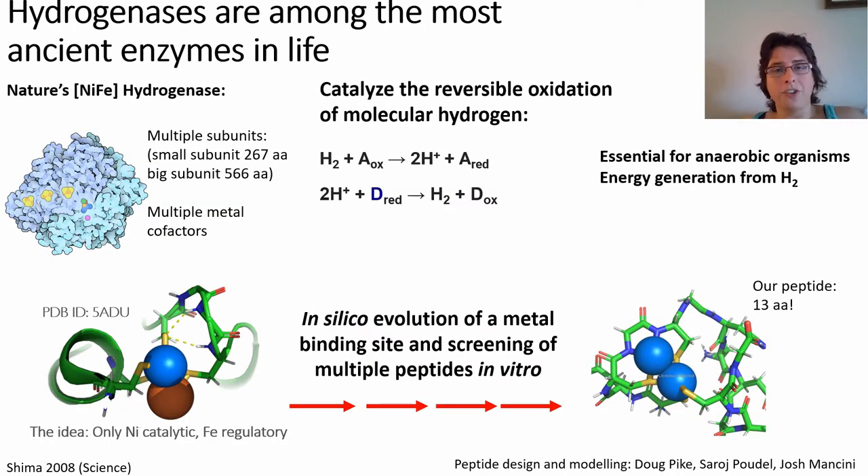One of those very ancient essential enzymes was hydrogenase. There are three different hydrogenases depending on the active site, but all of them have one thing in common: they are composed of multiple subunits, hundreds of amino acids, and multiple cofactors. All of them catalyze the reversible oxidation of molecular hydrogen, which is used to provide energy, and still nowadays this is an essential enzyme for anaerobic organisms.